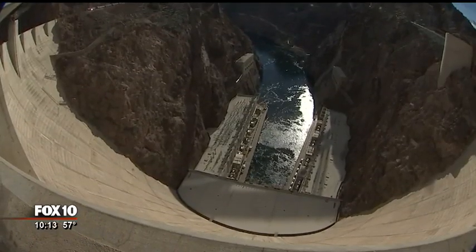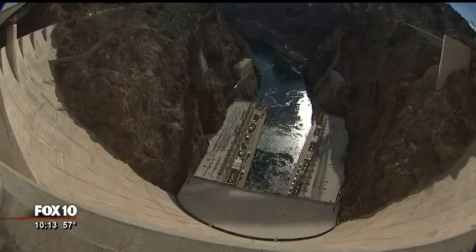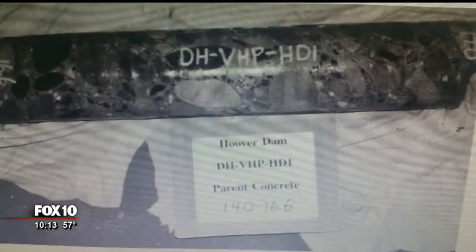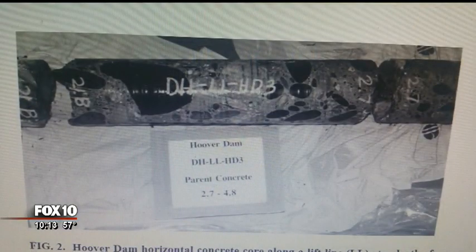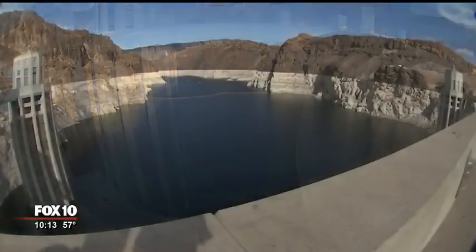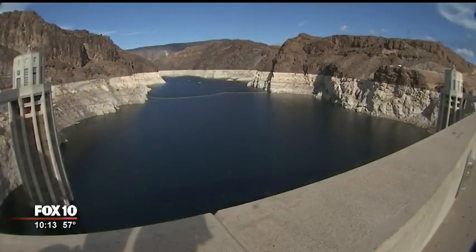And Hoover Dam secret number one, maybe the most impressive of all — 80 years after the dam opened, it continues to get stronger. Concrete cores were drilled in the dam back in 1995, and engineers found the concrete is continuing to harden, ensuring this engineering wonder of the world will do its job for a long time to come. And there are your five secrets. You want to see the dam in person? It's about a four-hour drive from Phoenix and tours are offered just about every day. If you go there, make sure they tell you a little bit about those secrets.